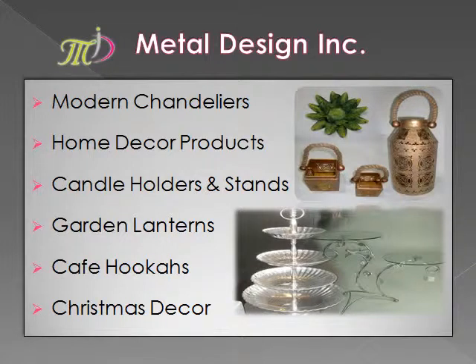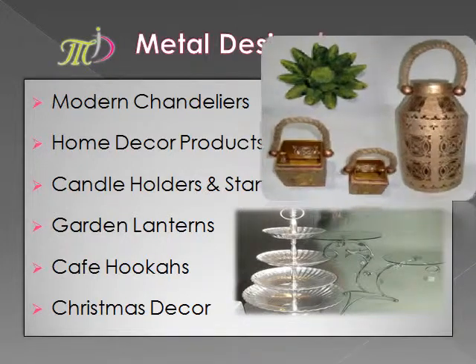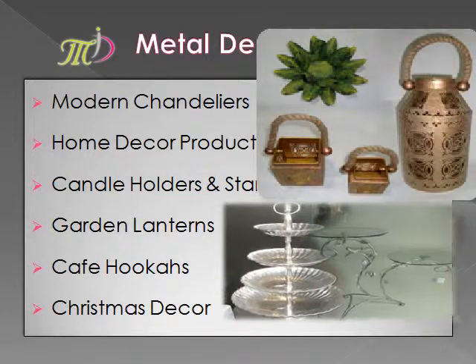We also have a product range of modern chandeliers, home decor products, candle holders, end stands, and garden lanterns.